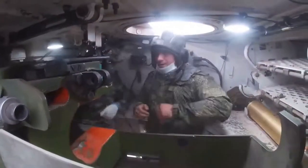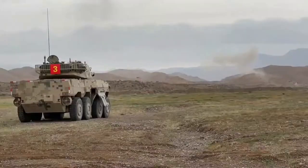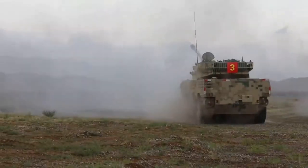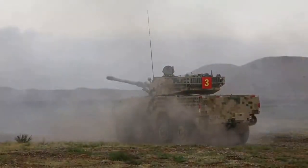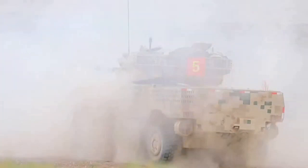It has a data link and is capable of communicating with other vehicles and command posts. The vehicle chassis and turret are made of all-welded steel with mounted alumina ceramic composite plates. The vehicle provides all-around protection against 7.62mm armor-piercing rounds. Meanwhile, the front arc can withstand 12.7mm armor-piercing rounds.